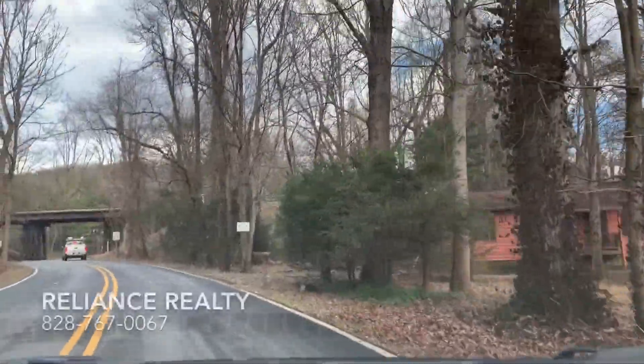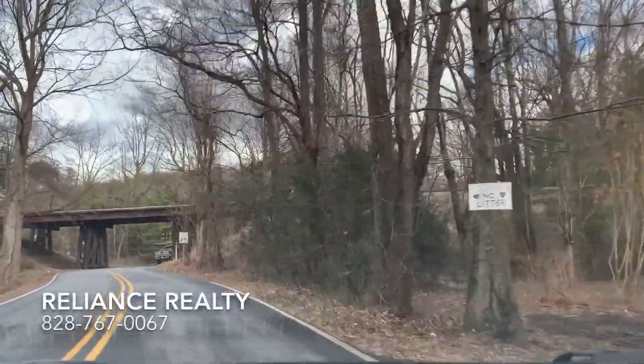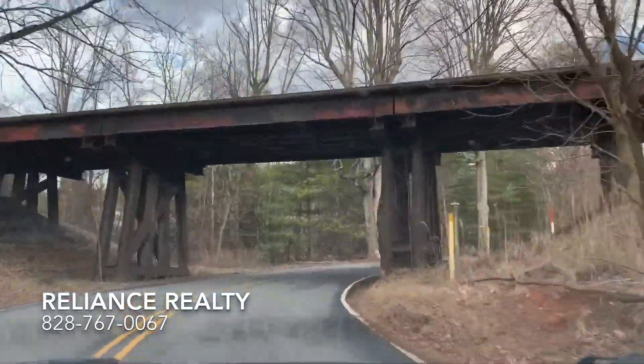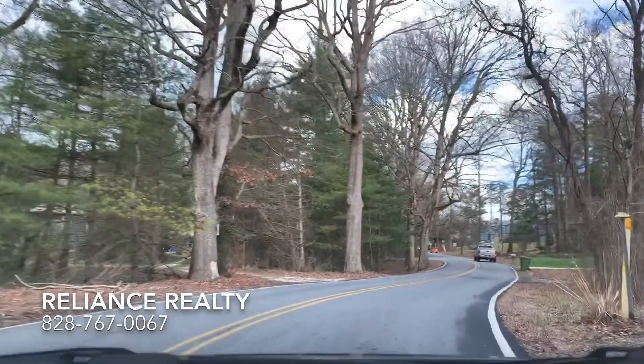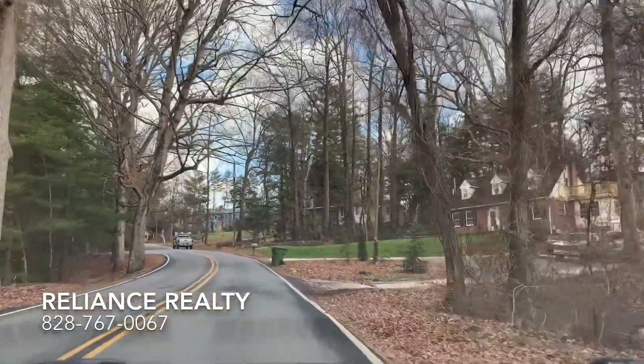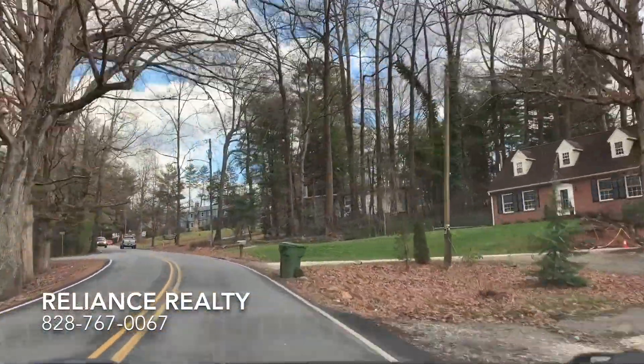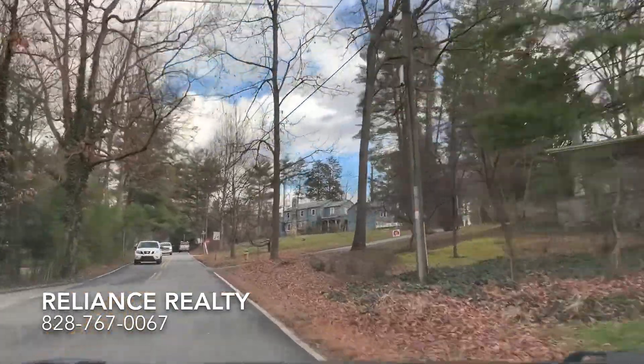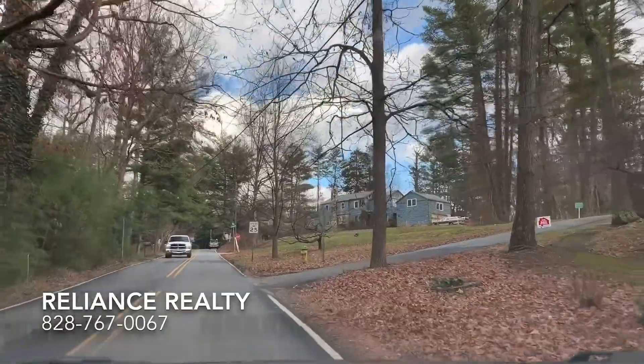Royal Pines is a suburban neighborhood located in South Asheville, North Carolina. The median real estate price is about $296,000 and the average rental price in Royal Pines is about $1,600 to $1,700.